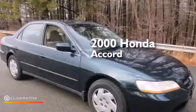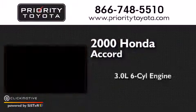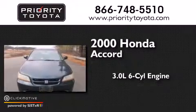This is a 2000 Honda Accord. It features a 3.0-liter six-cylinder engine and an automatic transmission.